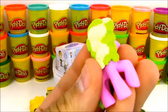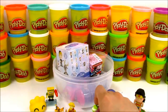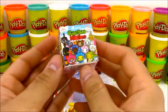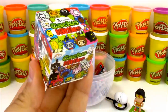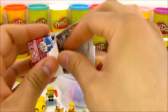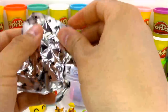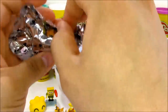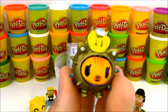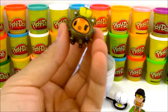Here we have a Tokidoki blind box - these are Cactus Kitties. I love these cute little Cactus Kitties. Some of them are really cute, some are really tough-looking, but all of them are really awesome. Let's see which Cactus Kitty we got today. We have a kitty covered in gold - she has diamonds on her crown and diamonds in her earrings. This is awesome! I'm going to go ahead and call this one the 'bling kitty.'